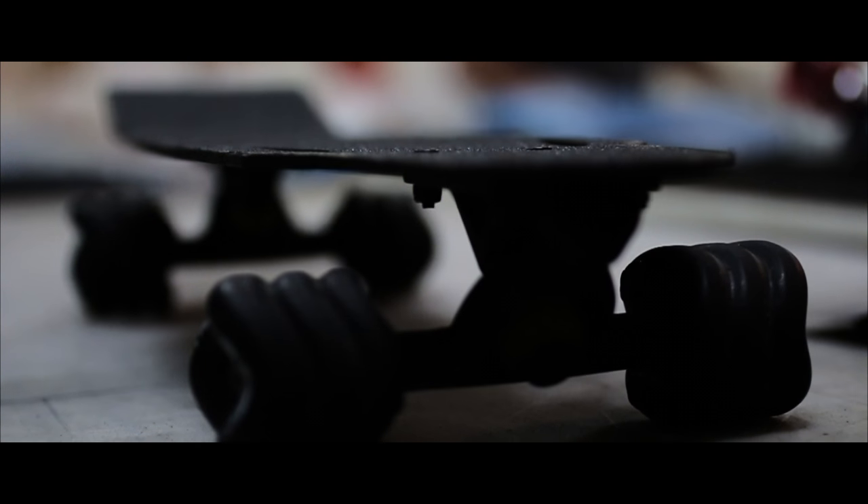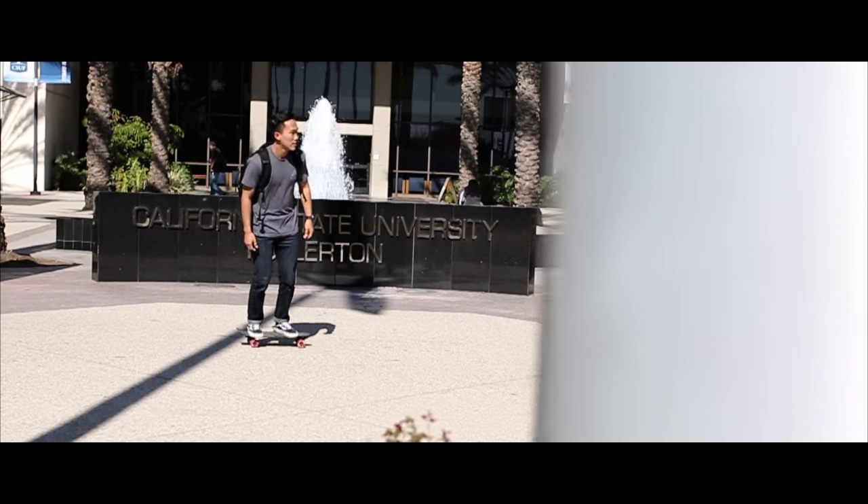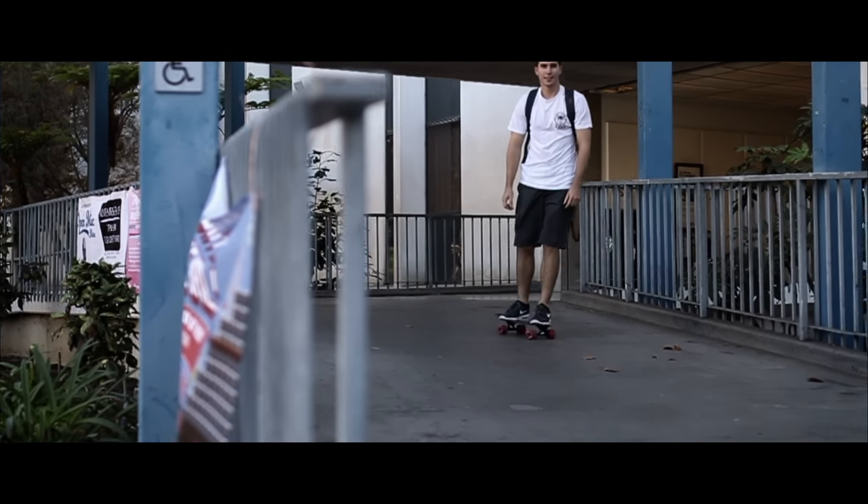Modeled after high-performing aircraft, the sharp edges and sleek look of the board give the Rover a unique taste. The Rover is designed for the daily commuter or the average college student needing to get from class to class. Personally, I have this thing with me on campus every day. It's super lightweight, easily transportable, and gets me where I need to go in style. If anyone is looking for a new riding experience, I definitely recommend the Rover.